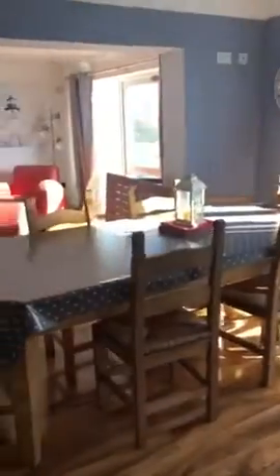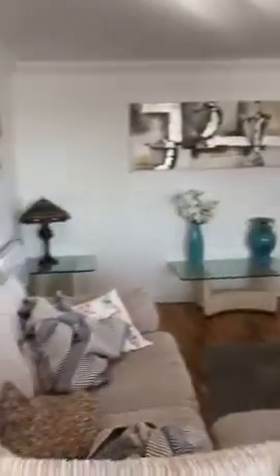The kitchen also comes out onto the dining room and your living area.